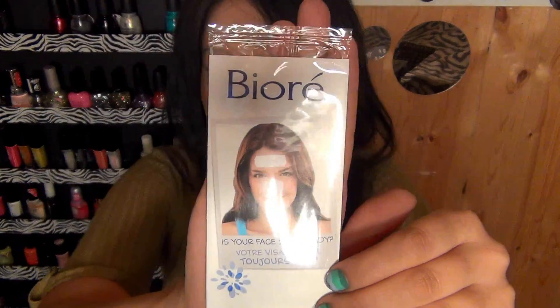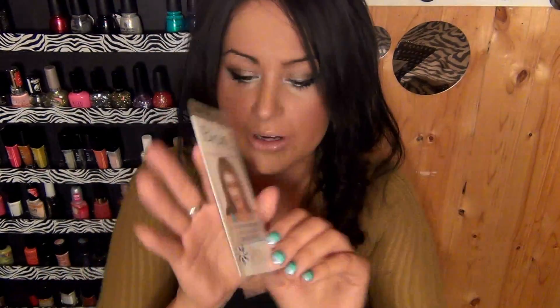Last but not least is a one deep cleansing pore strip for your nose, and it's Bioré — I think it's Bioré because the accent is over the E. Sorry, I've been pronouncing it wrong. This has been a nice little loot.